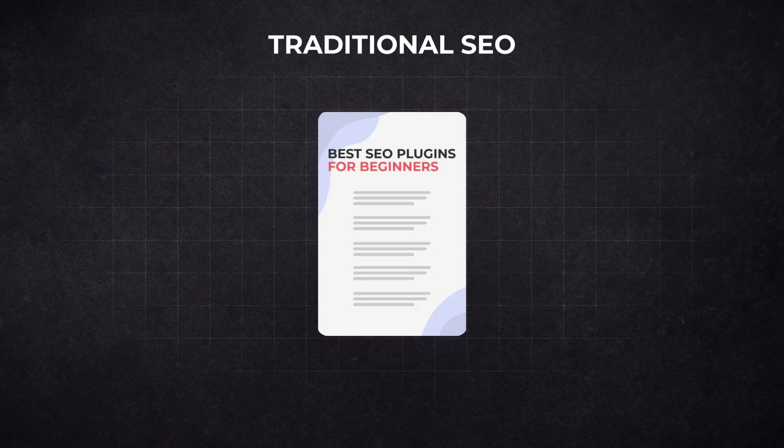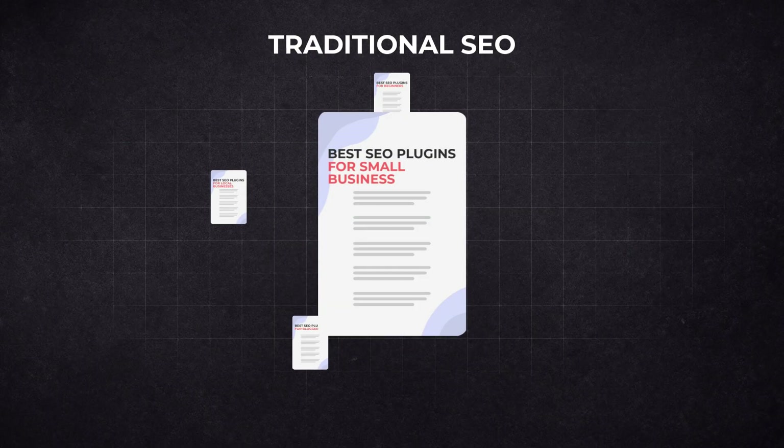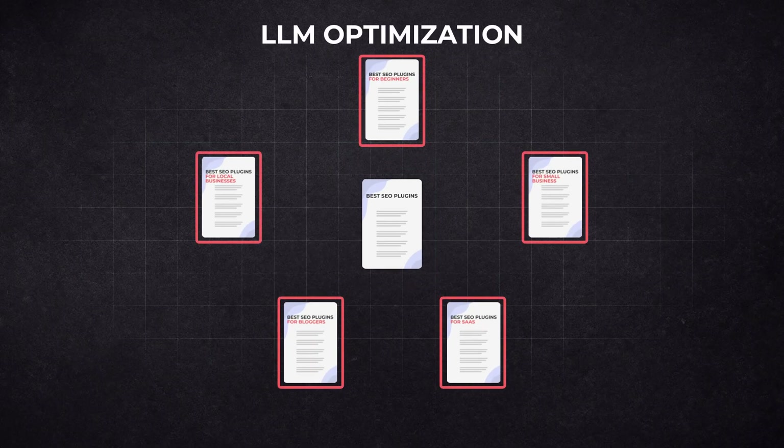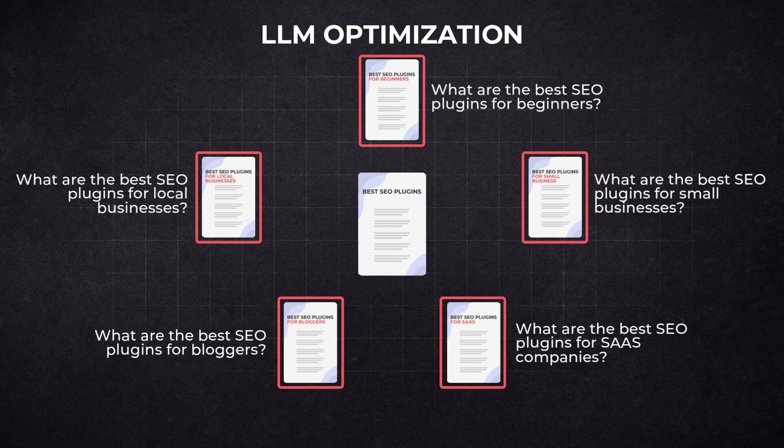This next strategy is meant for large language model optimization, based on data from original research. Large language models like ChatGPT don't care much about search engine rankings when generating responses — they rely on how semantically relevant your content is to the query. In traditional SEO, keywords like 'best WordPress SEO plugins for beginners' or 'for bloggers' are optimized into one long comprehensive article. But the strategy for LLM optimization is to create content targeting each keyword separately, so that if the content is contextually related to the LLM query, it has a higher chance of being used.